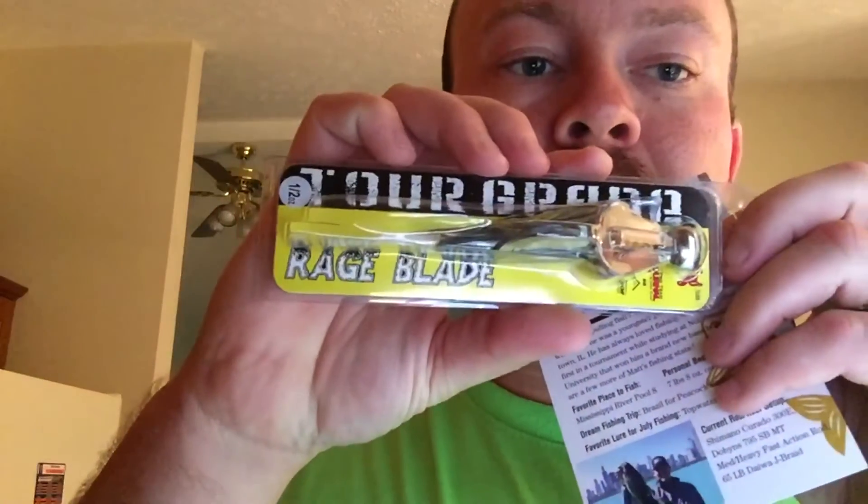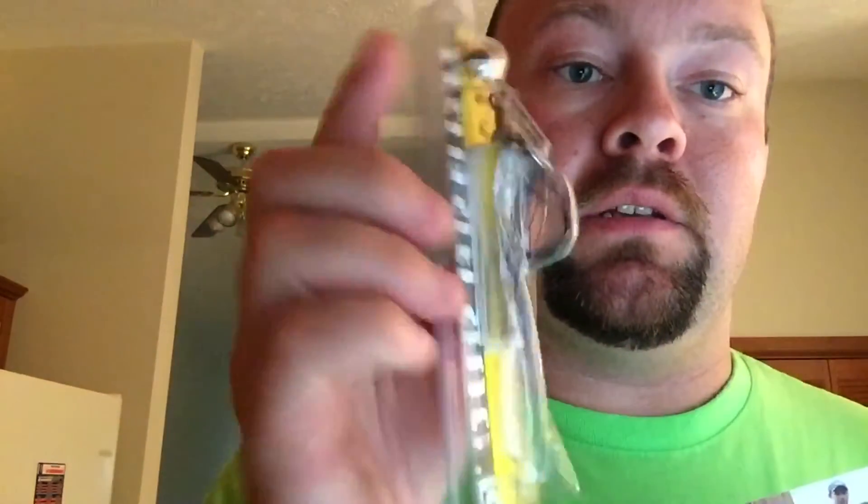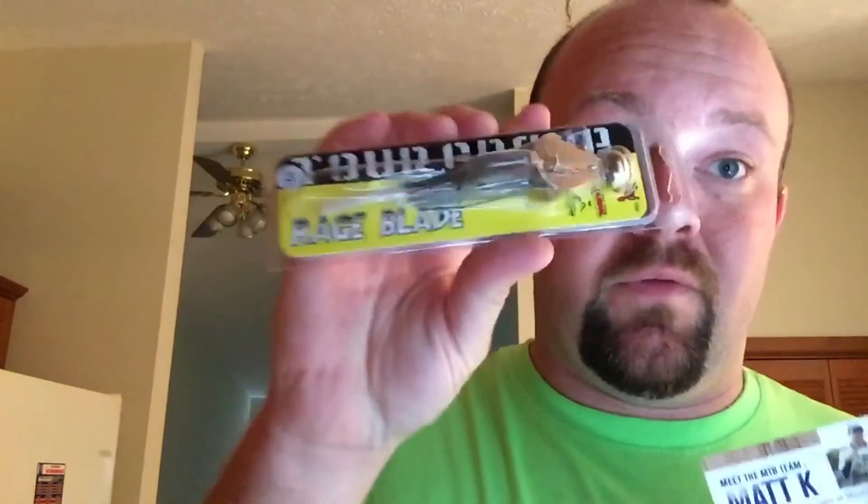Number three — the Swim Blade Jig, Strike King Swim Blade Jig. Kind of like a chatterbait but they don't get hung up as easy, so they say. We'll find out.